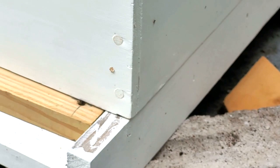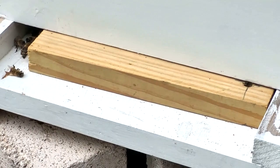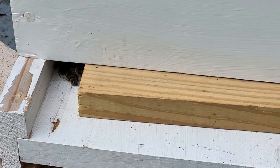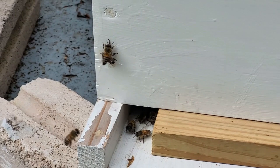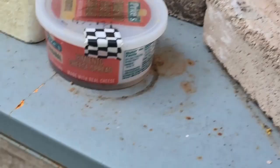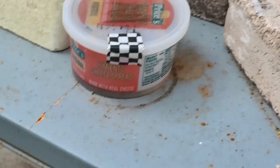Meanwhile, up in the hive, the bees were taking their fallen sister, dragging her back into the hive. I think maybe they thought they could resuscitate her, but it didn't work out, and they flew her away to the bee cemetery, I suppose. And activity returned to normal pretty quickly.